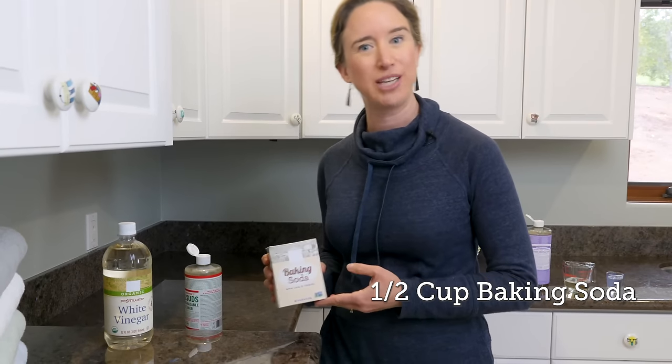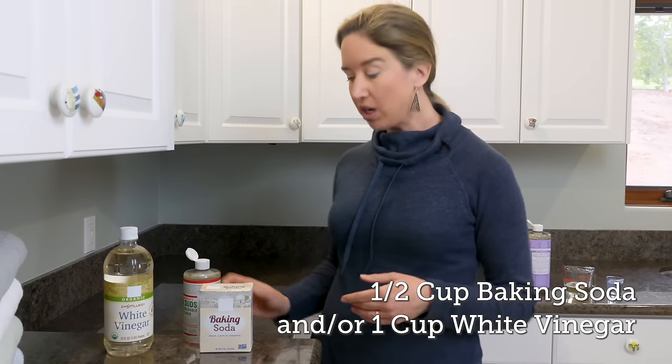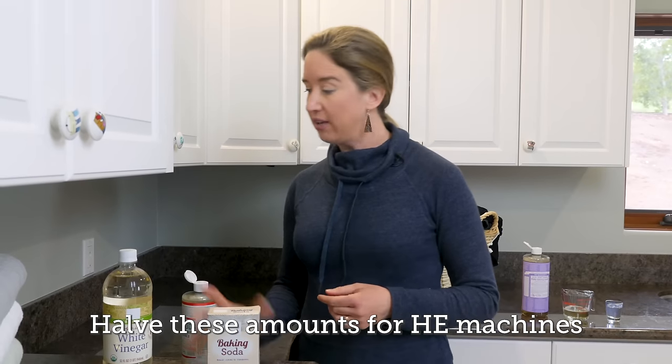Add-ins are optional, and with Sal Suds I generally use it alone. However, if I'm washing my cleaning rags or musty towels, I might add half a cup of baking soda at the beginning of the load or a cup of white vinegar at the end. In the laundry, baking soda deodorizes, brightens, and whitens. And vinegar not only acts as a fabric softener, but further fights stains and deodorizes. Add it to the fabric softener compartment — and don't worry, it will fully rinse out and not leave a smell in your clothes.